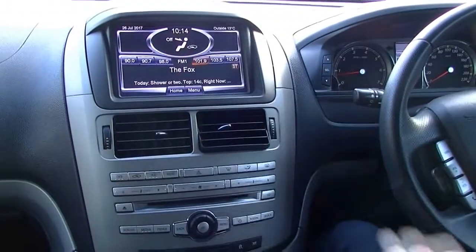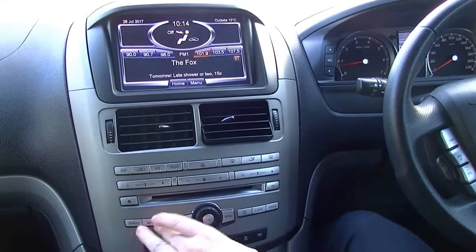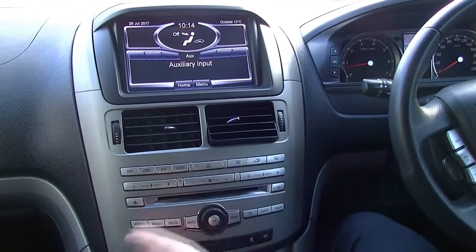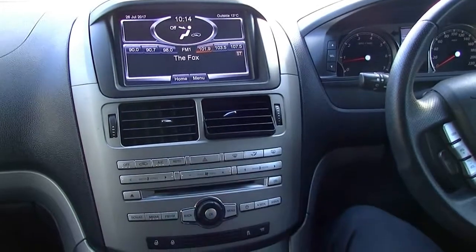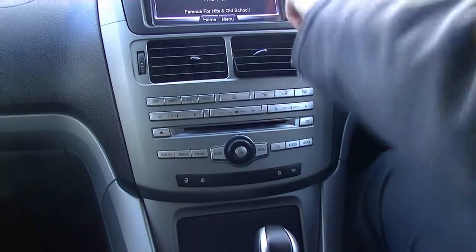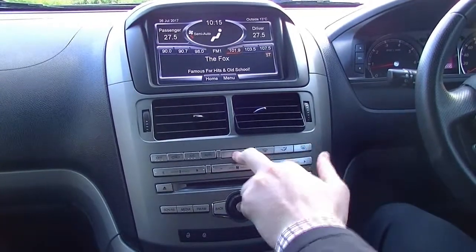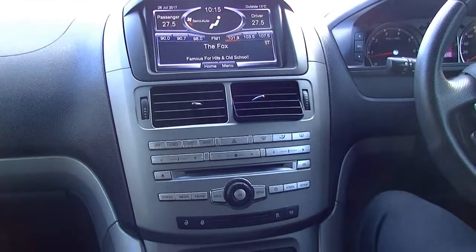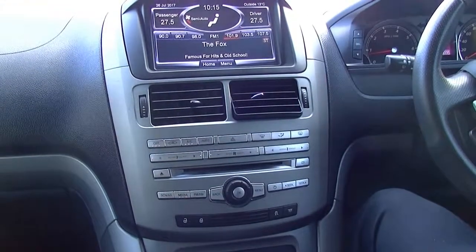Coming into the middle now — this is your touchscreen system. You've got AM/FM radio and everything like that, you can run that through your media and you've got Bluetooth audio. There is also a CD player in there as well. Dual zone climate control is very easy to use — it comes up at the top here with your fan speeds. You have a hazard lights button in the middle, and buttons for recirculation, auto, and demisters just at the top there as well.